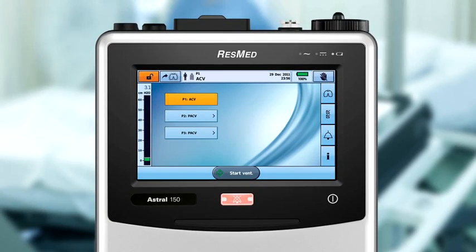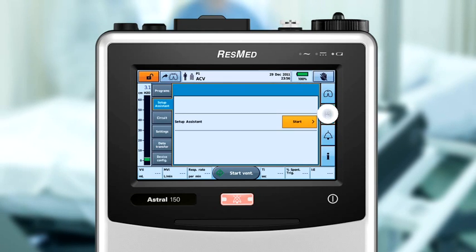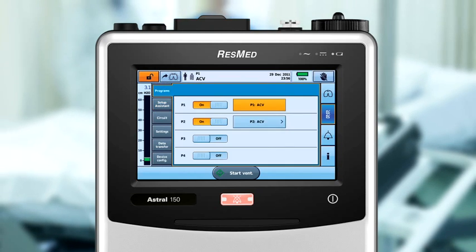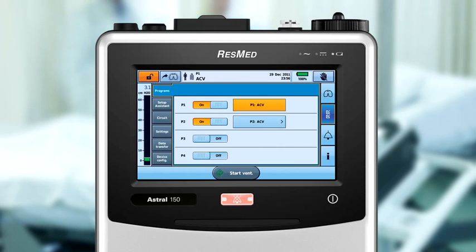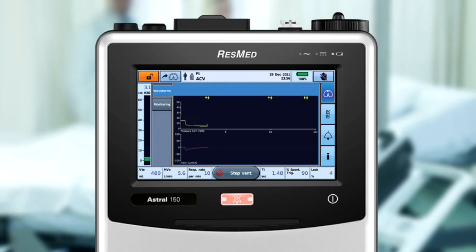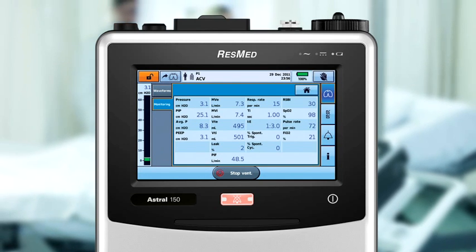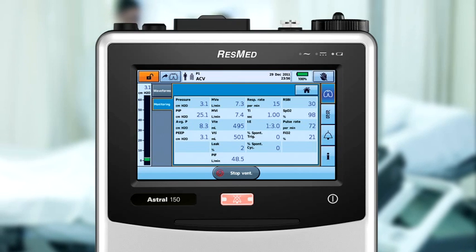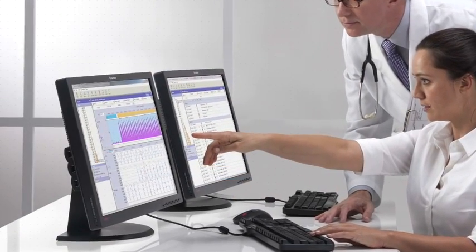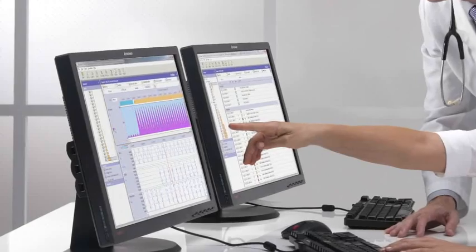Quick and accurate patient setup is also facilitated by Astral's intuitive interface and handy setup assistant. When the patient's needs change, a choice of pre-settable programs can be accessed at the touch of a button for added convenience. As the patient's condition progresses, monitoring becomes more essential. From the real-time pressure and flow waveforms displayed on the large screen, to the conveniently integrated FiO2 and SpO2 monitoring, Astral provides you with clearly displayed information to make your choices quicker and easier. Astral works with ResMed's ResScan data management solution, enabling convenient data downloads for detailed patient insights and decision making.